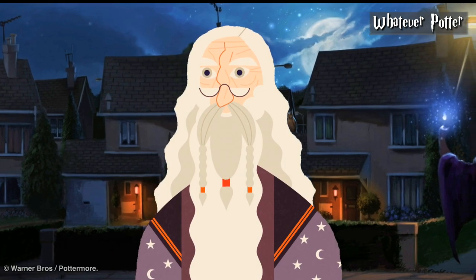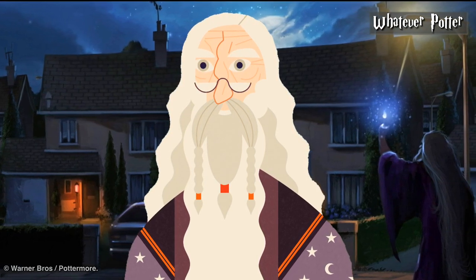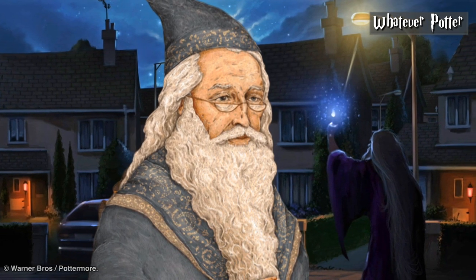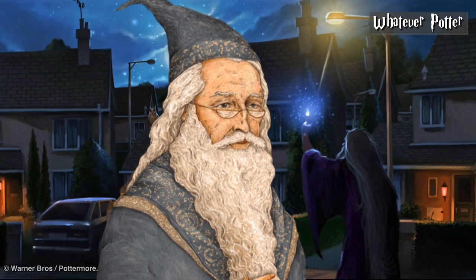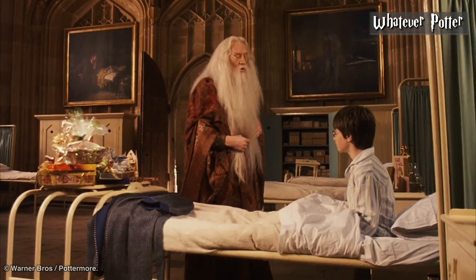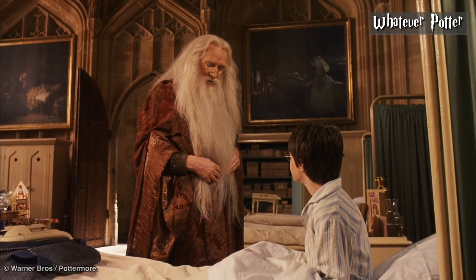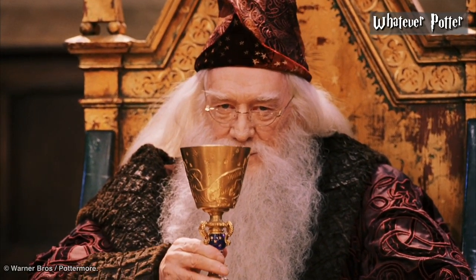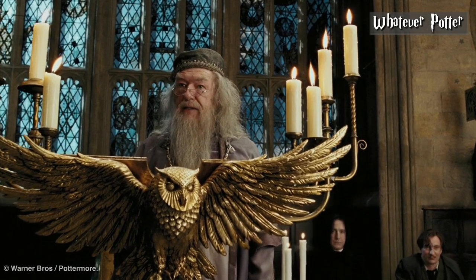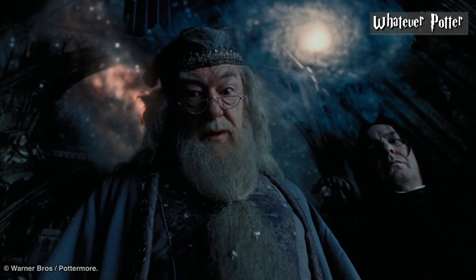Dumbledore. In the Philosopher's Stone, Rowling describes Dumbledore as tall, thin, and very old, judging by the silver of his hair and beard, which were both long enough to tuck into his belt. His blue eyes were light, bright, and sparkling behind half-moon glasses, and his nose was very long, as though it had been broken at least twice. Two actors took on the role of Dumbledore, and both looked pretty close to the headmaster's description. Richard Harris, who played Dumbledore in the Philosopher's Stone and Chamber of Secrets, had hair that was more white than silver, and his eyes were a darker blue — but his portrayal was pretty spot-on. Michael Gambon, who took over in Prisoner of Azkaban, had a beard probably a few inches too short to be tucked into his belt, and his eyes were brown instead of blue. Still, both he and Harris did the character justice.